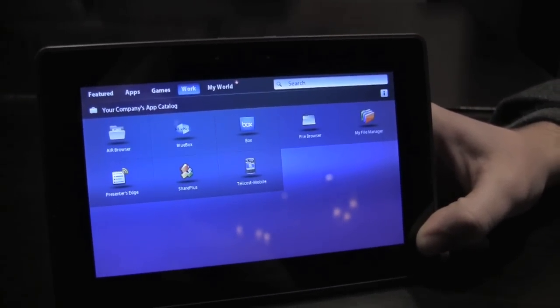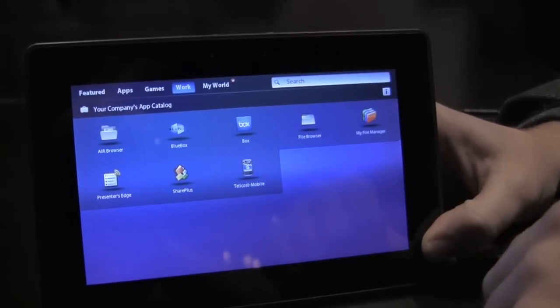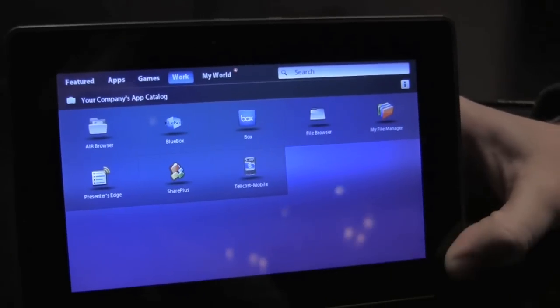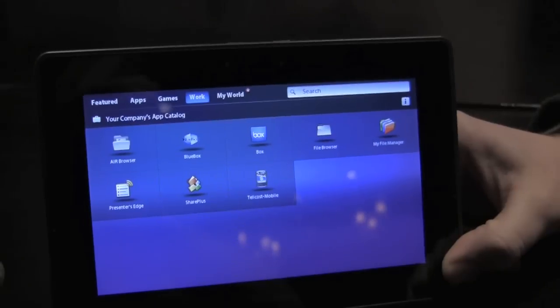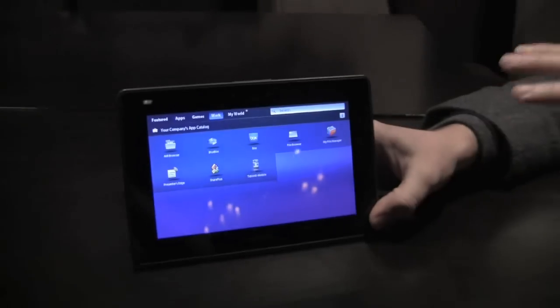So this tab here demonstrates applications that my company, RIM, has made available for me to download in App World, just like any other personal app — your company's app catalog. These applications actually live on the company's server and are made available through App World for the user to download and manage, just like any other application.